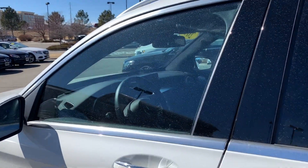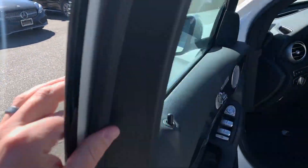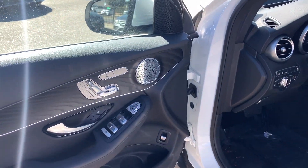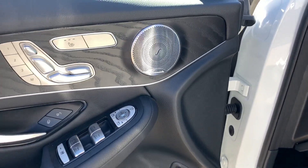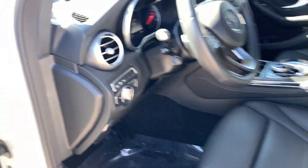It's got the keyless go, where you can simply grab the handle to unlock it, as well as the blind spot assist to let you know if somebody's in your blind spot. Upgraded Burmester sound system, heated seats with memory seats, and lumbar support.